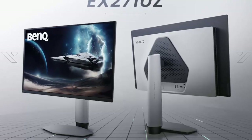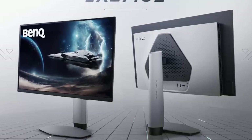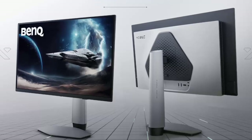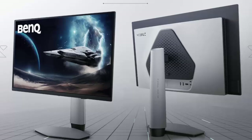BenQ's new Mobius QD OLED monitors aren't just displays — they're a statement. Power, precision, and color like you've never seen before. The future of gaming visuals starts here.